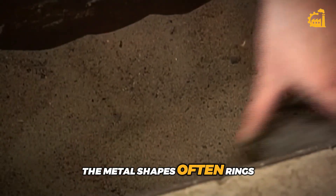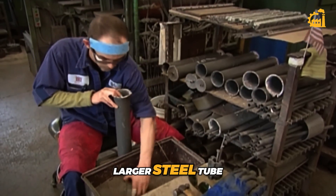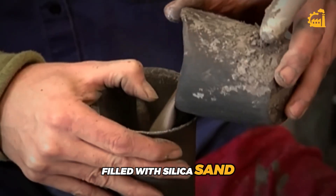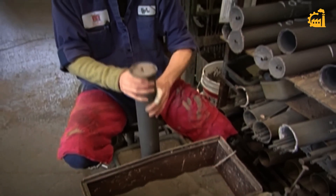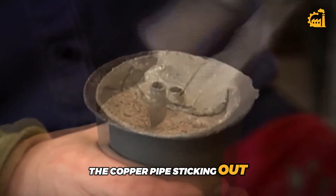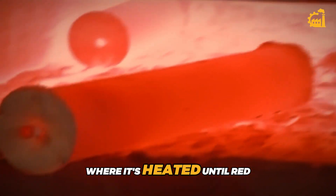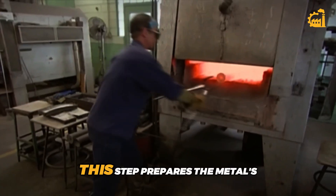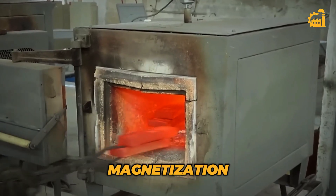The metal shapes — often rings — are threaded onto a copper pipe and then packed into a larger steel tube filled with silica sand. The sand keeps everything steady during the heating process. The ends of the tube are sealed with concrete, leaving just a bit of the copper pipe sticking out. Then the whole tube is placed into a different furnace, where it's heated until red-hot again. This step prepares the metal's internal magnetic domains for final magnetization.